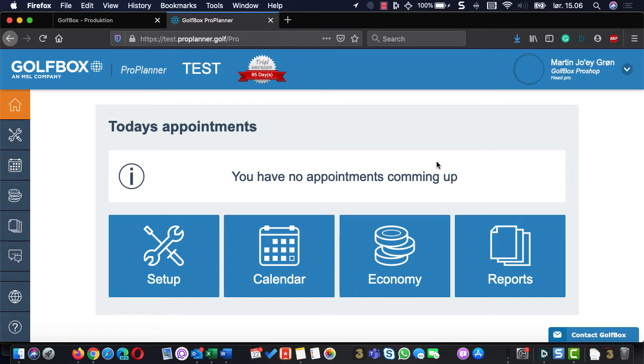Now to something completely different. We built a system for pros to handle all their lessons and group lessons, because even pros are getting into this era of the internet. Players would actually like to book lessons online instead of having to call the pro. So we had an old system, but three years ago we rewrote everything to build a brand new pro booking system that we can sell worldwide.